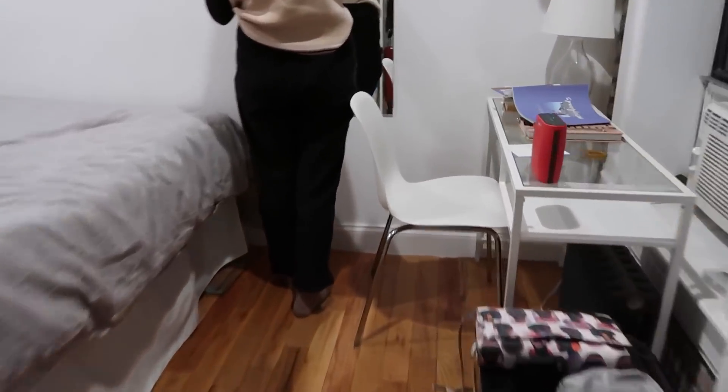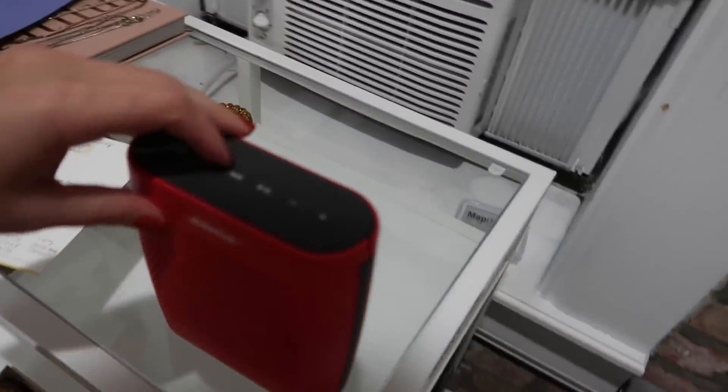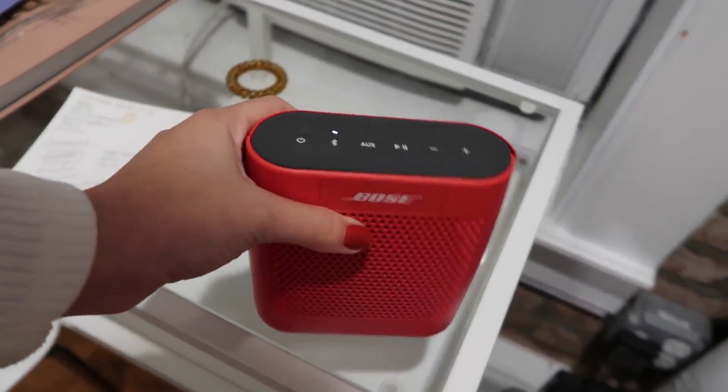Without further ado, this is my nighttime routine. The first thing I do when I start my nighttime routine is get the speaker playing some music.